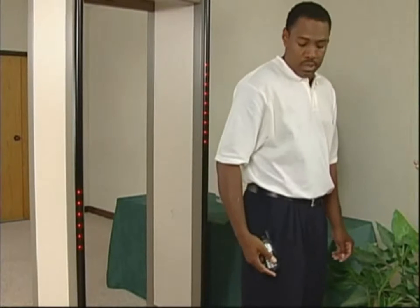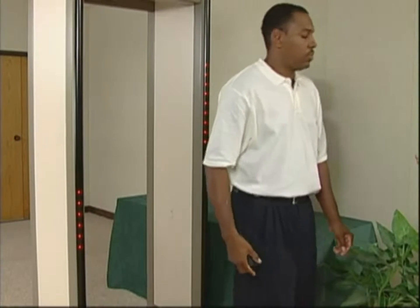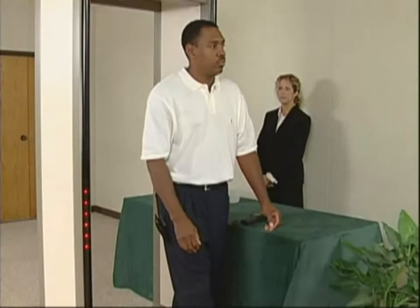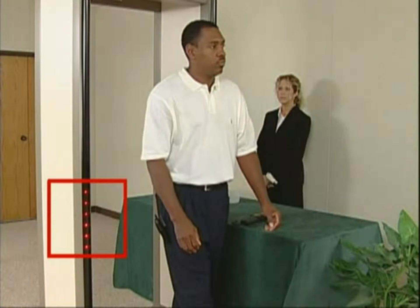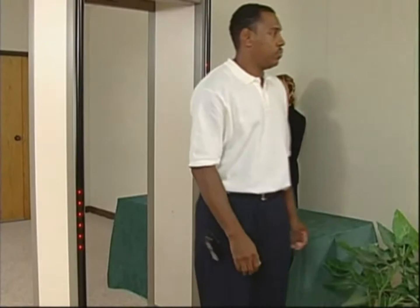That sound tells you he's carrying a metallic object, but this detector will tell you far more. Three-dimensional circuitry enables these Pinpoint Lights to indicate exactly where on the man the metal can be found — here, on his right side, just below his waist.